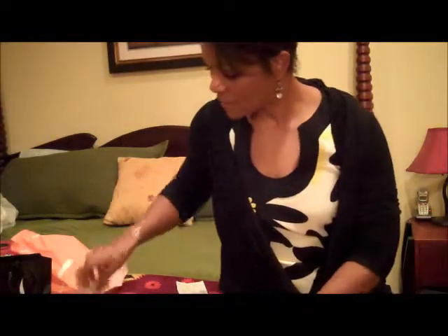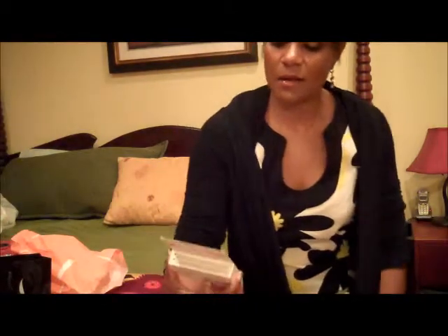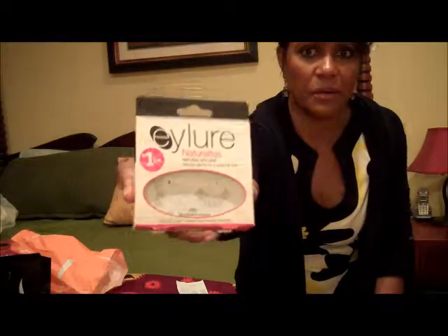I also got this NYX eyebrow marker, which I've never used before — it seemed like an interesting concept. If anybody's ever used that, let me know. I also — I don't know why I bought this — but I bought some eyelashes, which I really don't wear eyelashes all that much, unless I'm dressing up for Halloween or something. Don't ask me why I bought these, but I just bought them. They look kind of natural and I just figured I'd play around with them. Anyway, that's it for Ulta.